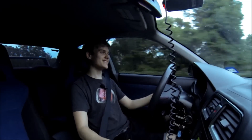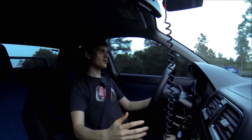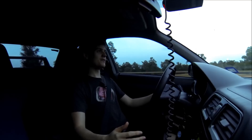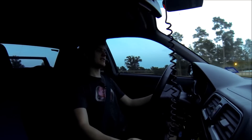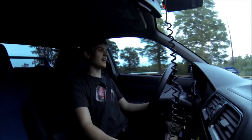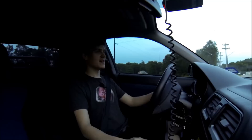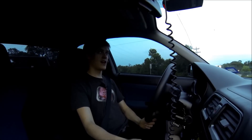Oh, that was awesome. This thing handles so good, you don't realize how fast you're going. I looked down and I was going way faster than I thought I was — not nearly as fast as that was. Wow, this car handles great.